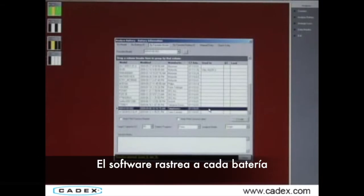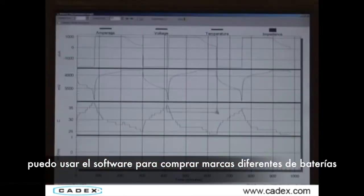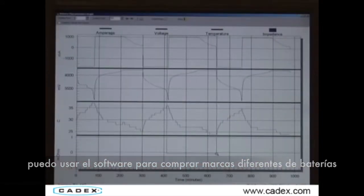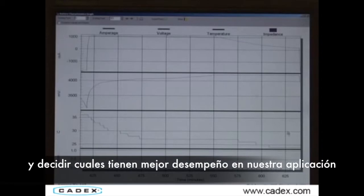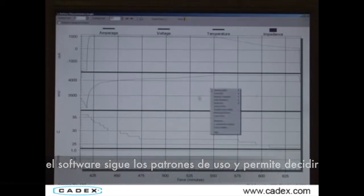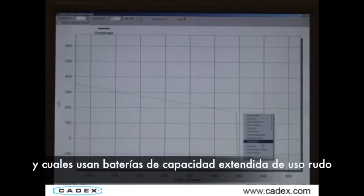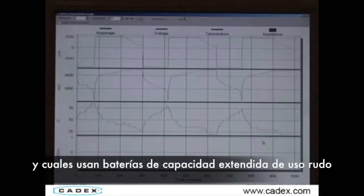The software tracks each battery. At a glance, I am able to view the battery's current state of health and next service date. I can use the software to compare different brands of batteries and decide which performs best in our application. The software also tracks usage patterns and lets me decide which users can use standard batteries and which are heavy users that may need extended capacity batteries.